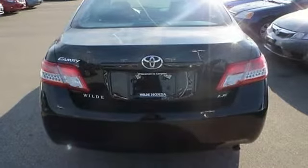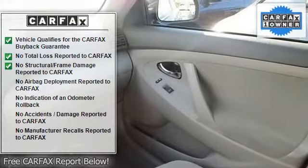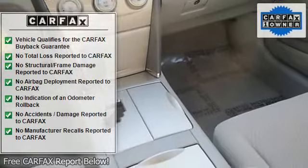AM FM stereo, CD player, MP3 player, auxiliary audio input, bucket seats, power driver seat, pass-through rear seat, rear bench seat, cloth seats.